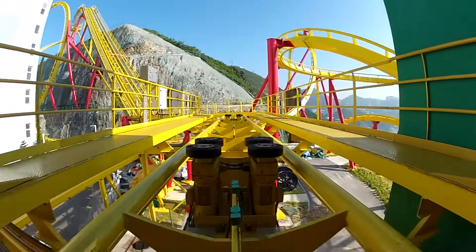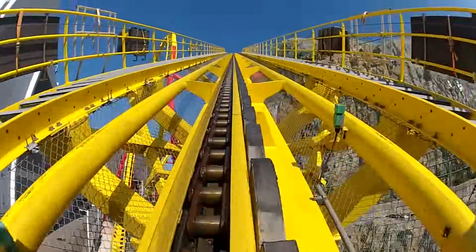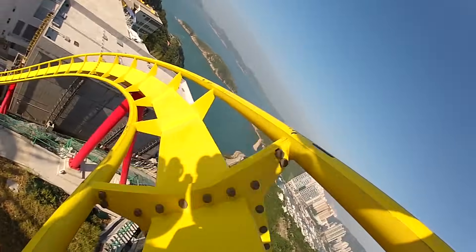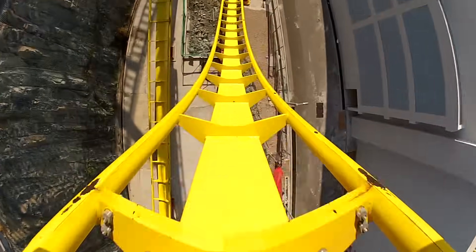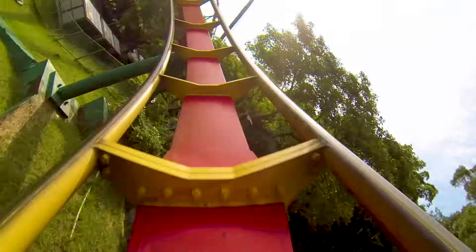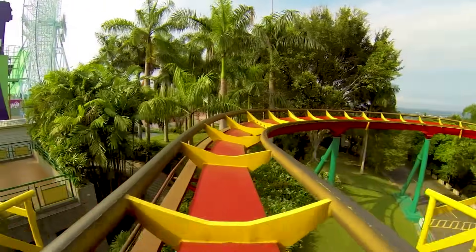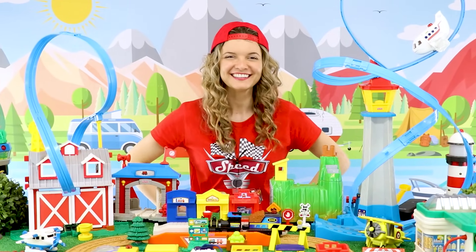Let's go ride a steel roller coaster! That was so, so, so fast! But you know what? I wanna try a wooden roller coaster!